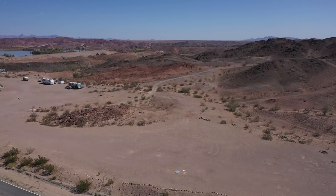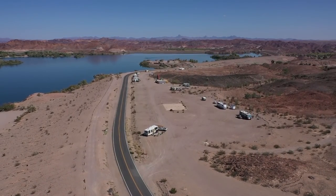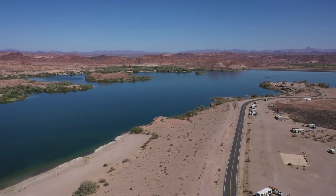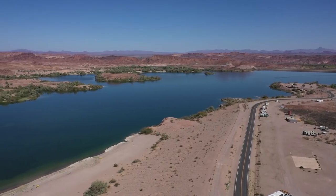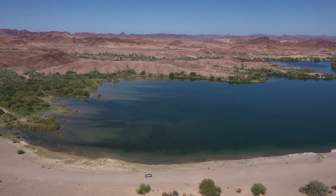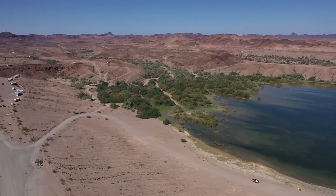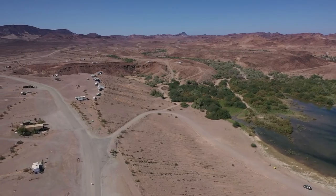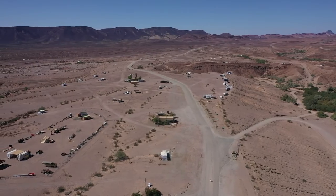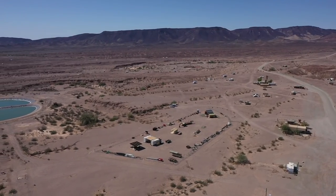Now we're talking — there's your view. That's looking back at the boat ramps. Look how pretty — look at the colors against the water, the green around the reservoir. Look at all the dirt trails way out — you can go way out there. Looks like the water is low. Look how far they're camping out in this direction. I bet this place is packed in another couple months, just like Quartzsite.